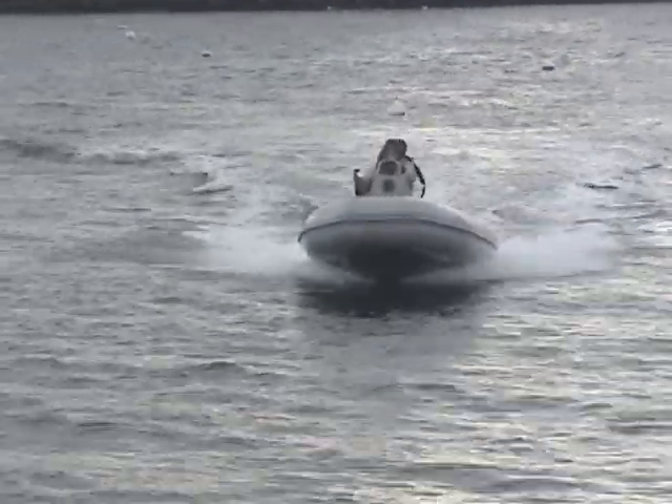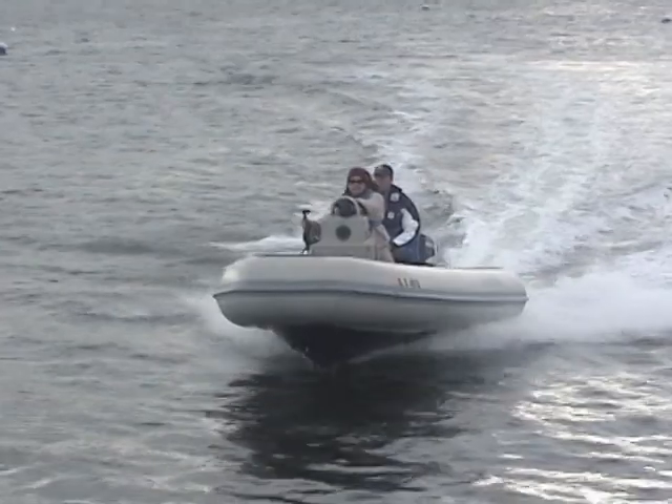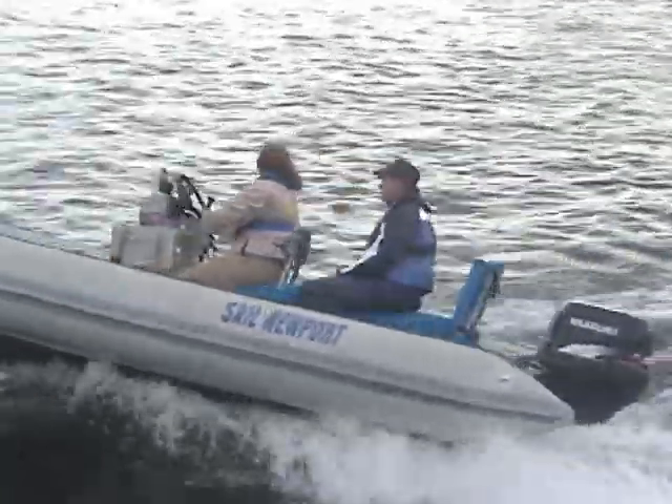As a boat rolls in a tight turn, it always slides sideways. There is a risk in some boats of the boat's weight coming over the transom.